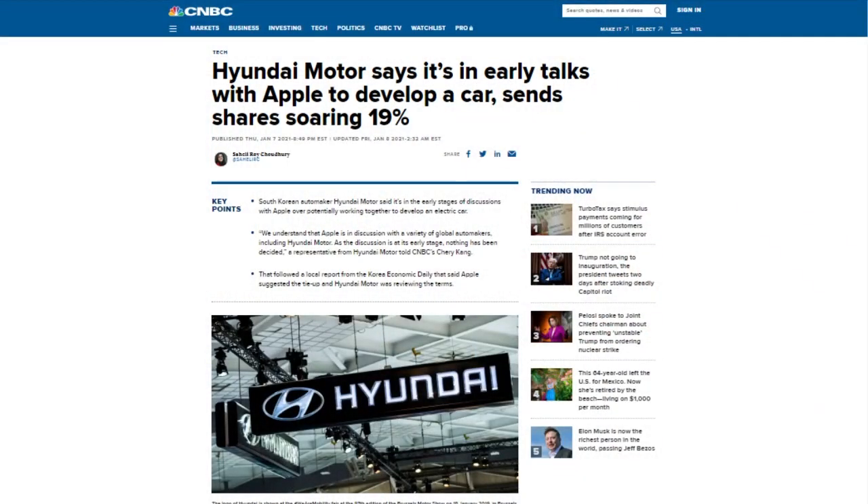While we're talking about cars, let's talk about the Apple car. A lot of rumors have resurfaced recently, and Hyundai is now talking to Apple about cars. A Hyundai representative told CNBC: 'We understand that Apple is in discussion with a variety of global automakers, including Hyundai Motor. As the discussion is at its early stage, nothing has been decided.' Korean Economic Daily said Apple suggested the arrangement and Hyundai was reviewing terms involving EV production and battery development. Hyundai has its own battery EV platform called eGMP going into production later this year.